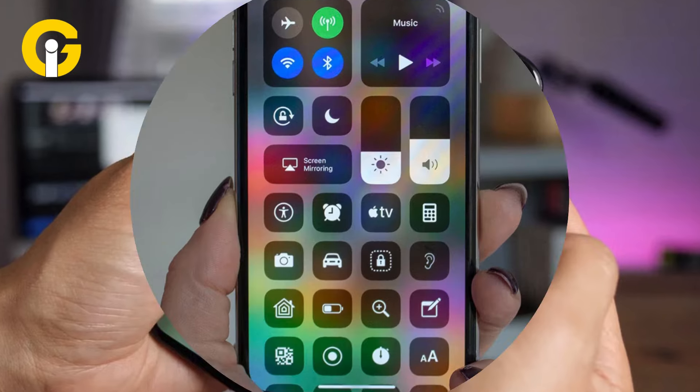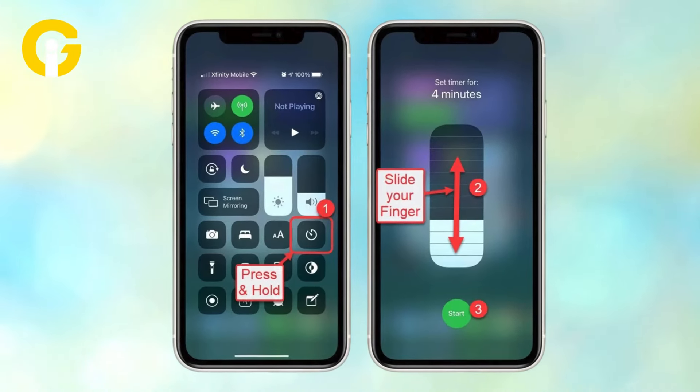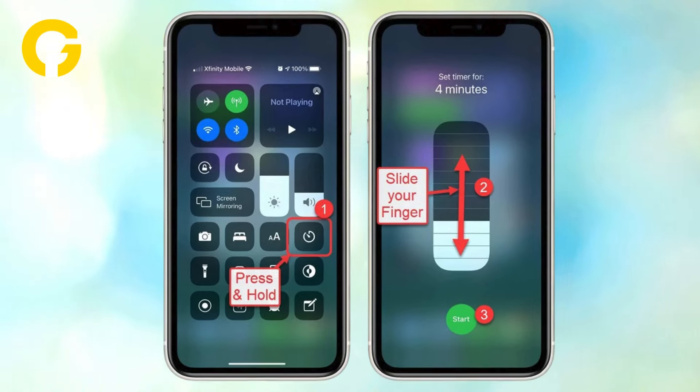Here's how to use the Control Center. First, go to the Control Center. Now, long press the clock icon. Then, drag your finger along the dial. Now, create a timer and press start.